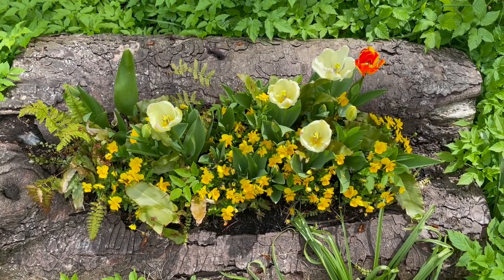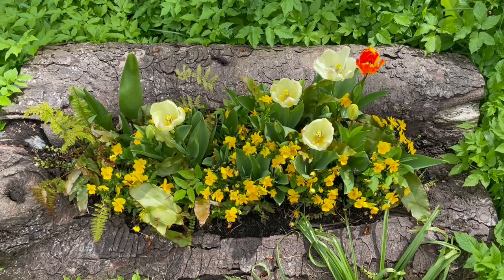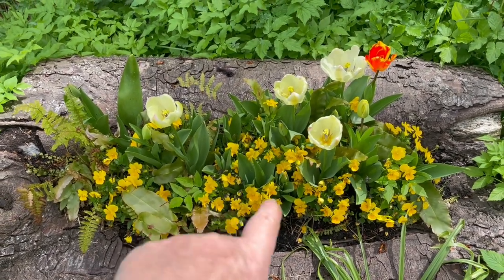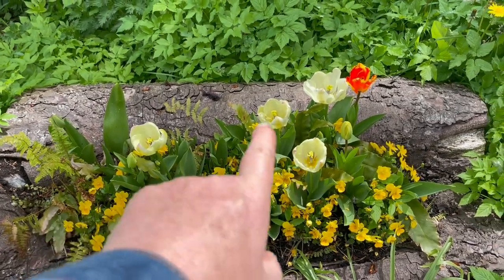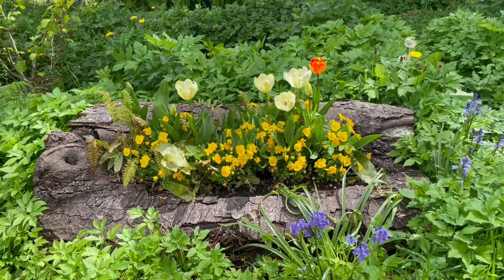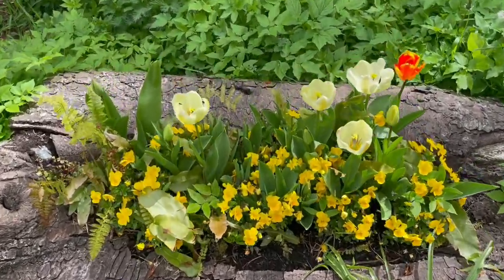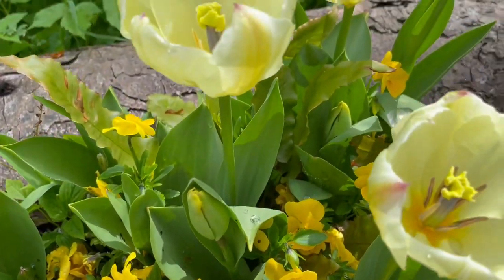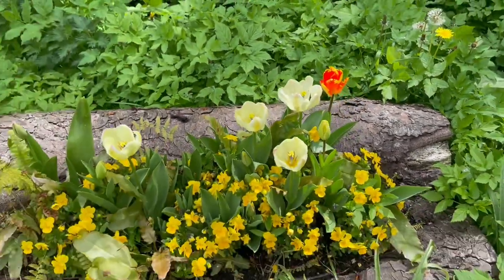Some of you might remember this piece of tree I salvaged when they cut it down and turned it into a planter during the winter, with the yellow flowers and the ferns. I put the tulip bulbs in, and there it is with the tulip bulbs. It's looking rather good — a bedraggled bunch of tulips, but they seem to have done a really good job. I'm very pleased with how they've come out.